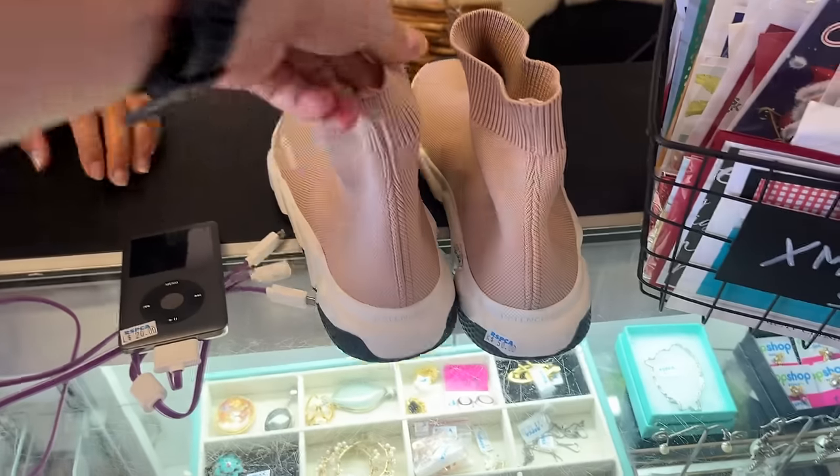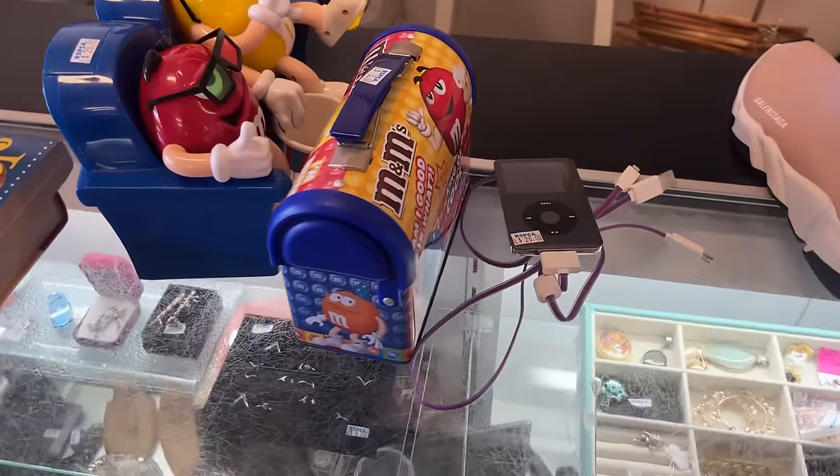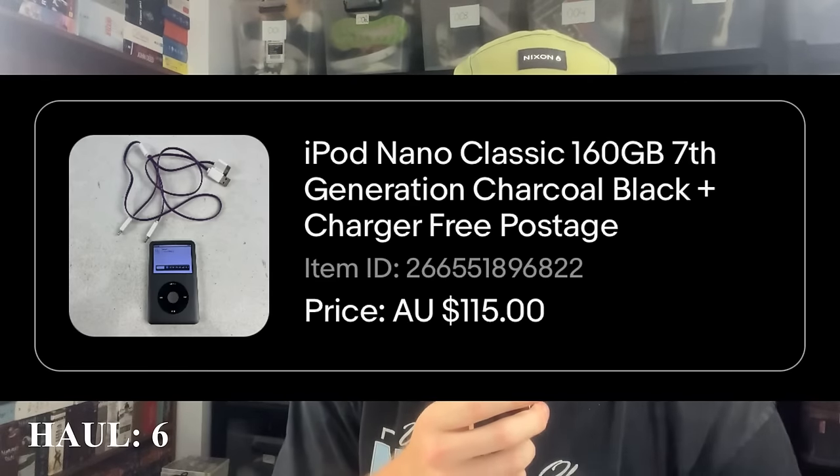You might have also seen a very short snippet of an iPod. The Balenciaga shoes were the focus, but I grabbed that iPod from the glass cabinet. I flipped it over and it was 160 gigabytes — a seventh generation iPod, all plugged in and working. I sold it for $115 within three hours of listing. Maybe I could have got $150 or $160; the comps were telling me $130 to $140. We paid $20 in store and it sold for $115 within three hours.